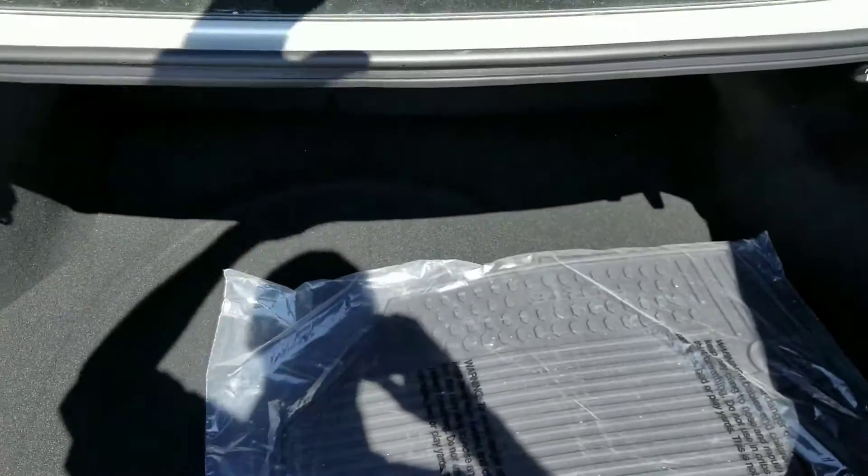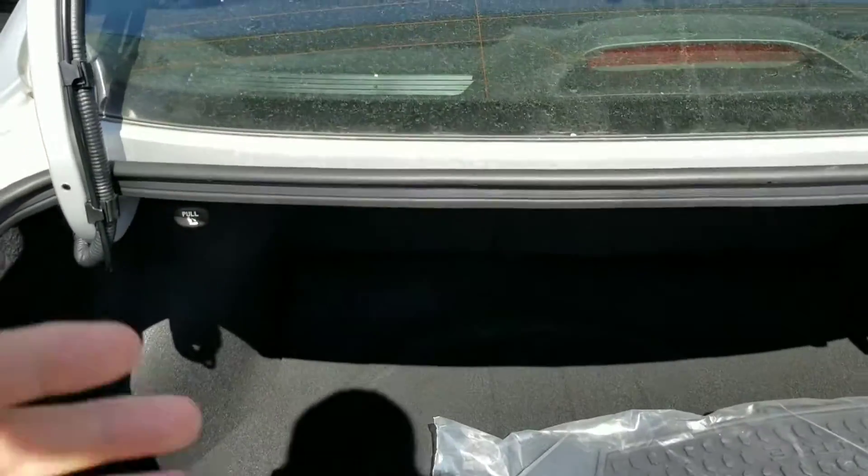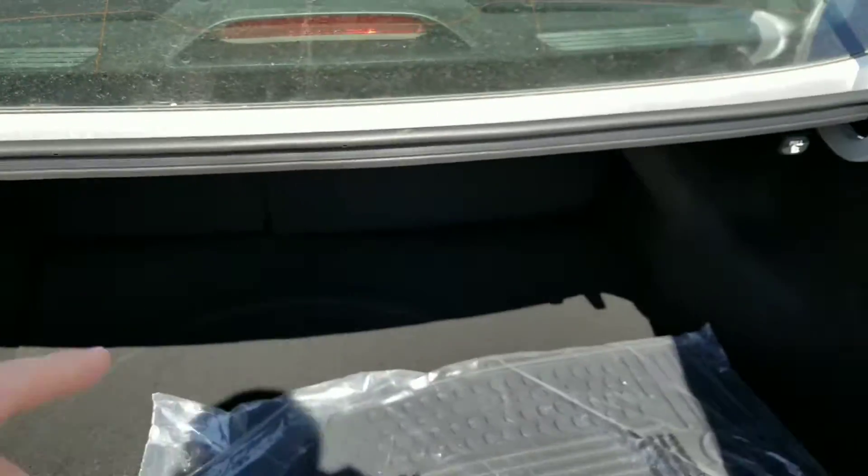Of course you have a backup camera. And then these pull tabs here to put down the 60-40 folding seats.